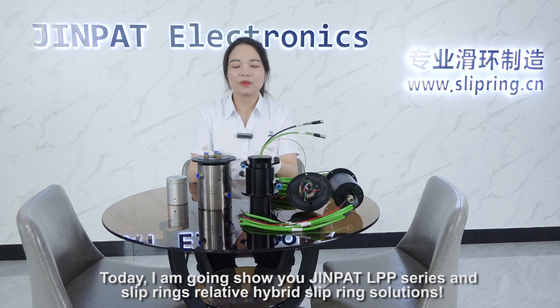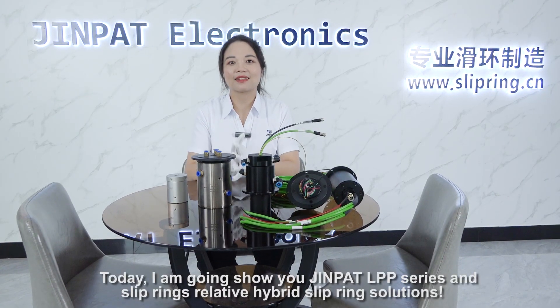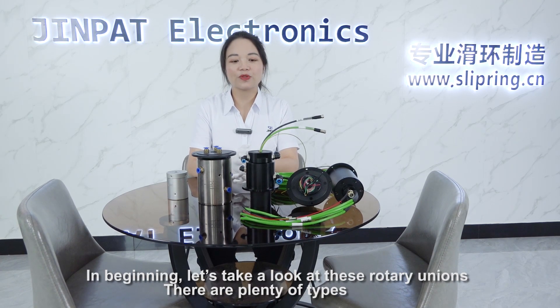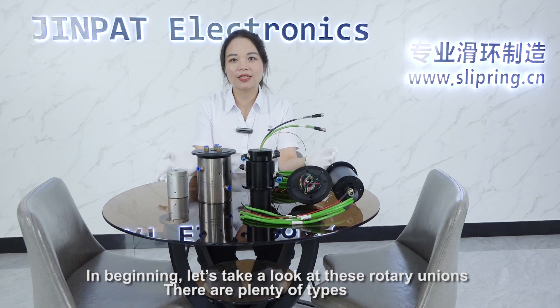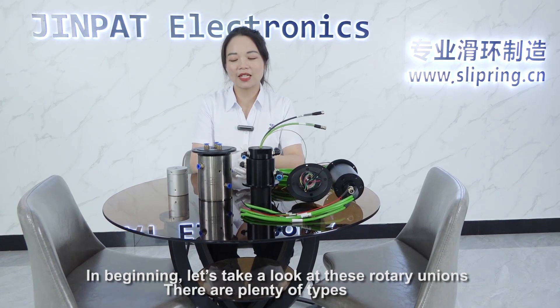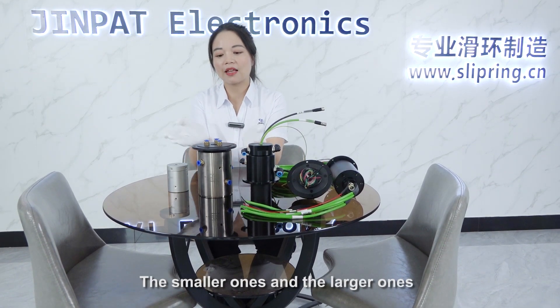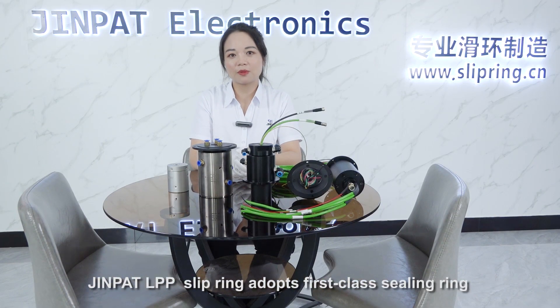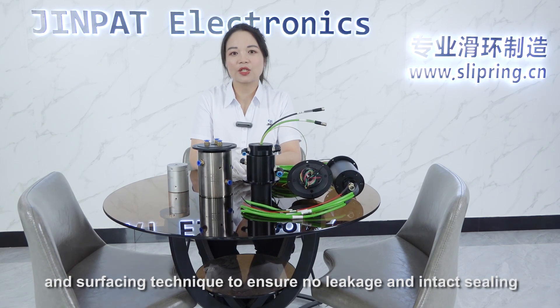Today I'm going to show you Jean Pat's LPP series and some other relative hybrid slip ring solutions. To begin, let's take a look at these rotary units. Here are plenty of types — the smaller ones and the larger ones. Jean Pat's LPP slip ring adopts first-class sealing ring and surfacing technique to ensure no leakage and intact sealing.